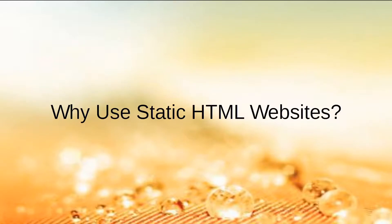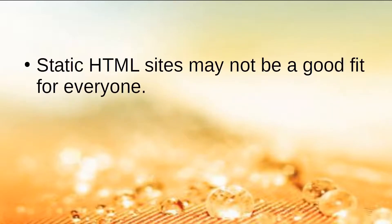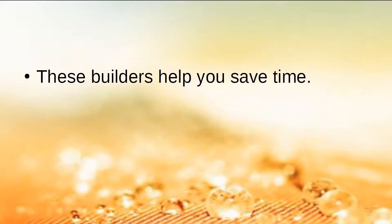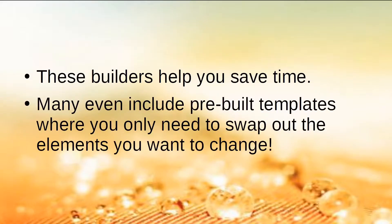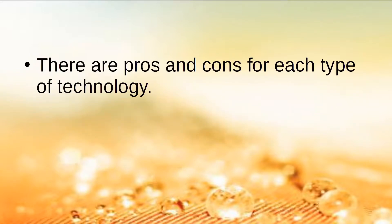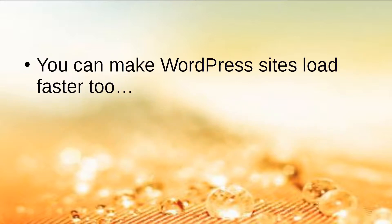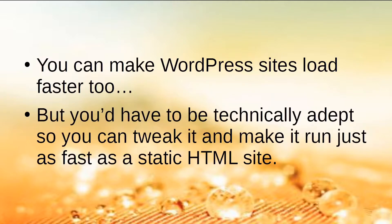Why use static HTML websites? Static HTML sites might not be a good fit for everyone — if you're afraid to touch code, you may be better off sticking with WordPress. The good news is that there are now many HTML builders that allow you to build static HTML websites without touching a single line of code. These builders help you save time and many include pre-built templates. So which is faster? From a strictly technical point of view, static HTML sites are generally faster than WordPress sites. You can make WordPress sites load faster too, but you'd have to be technically adept to tweak it to run as fast as a static HTML site.